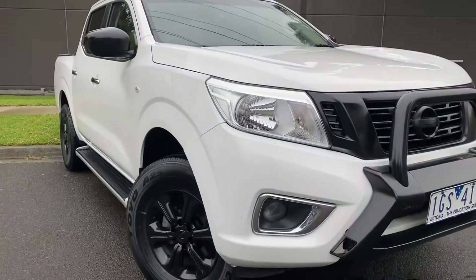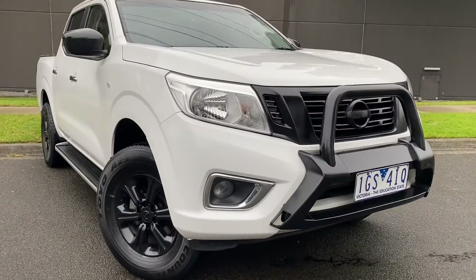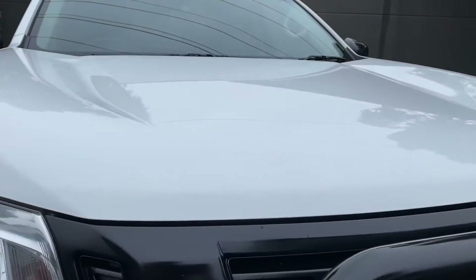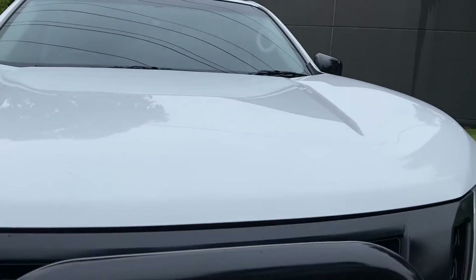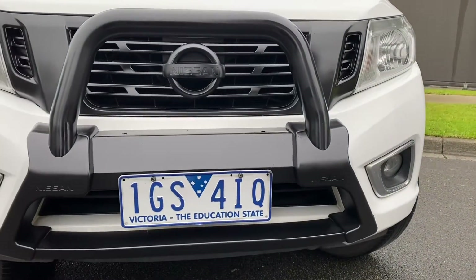You've got all of your blacked out features such as the blacked out nudge bar and badging, and of course the blacked out alloy wheels as well, which look really nicely on the car. We're just coming straight across the bonnet there — we can see there's no marks or dints or scratches. This car has been really well looked after and cared for.